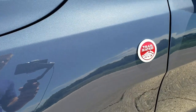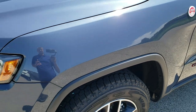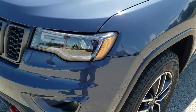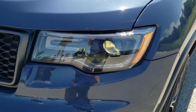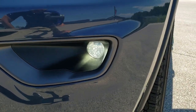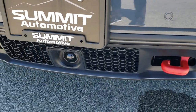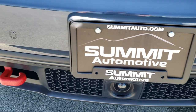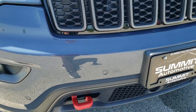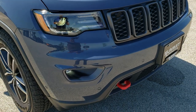You get the Trailhawk package with the trail-rated badges, and this one has the Quadra-Lift system. It also has the premium lighting group which gives you the Bi-Xenon HID headlamps, the LED running lights, and the LED fog lamps. It has the Pro-Tec 2 package which gives you adaptive cruise control, front bumper parking sensors, forward collision warning, and perpendicular and parallel park assist.